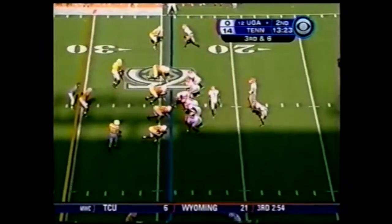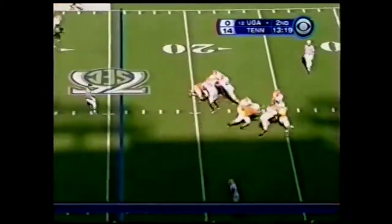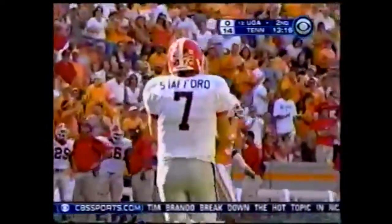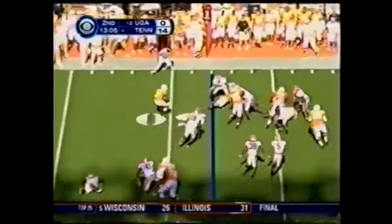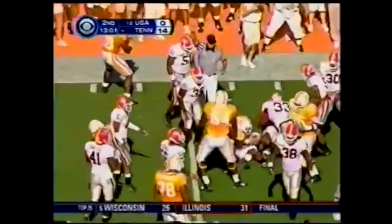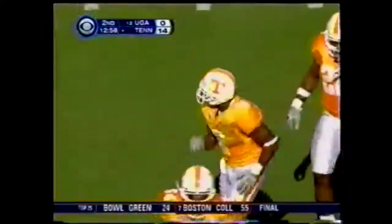Another big third down here in the first half for Georgia, down by a couple of touchdowns. Third down at six, shotgun. Stafford throws it over the middle — tipped and incomplete. Boyd nearly had a chance for the pickoff. And they pull it off here in Knoxville on first down and ten. Handoff far side — and it's Hardesty, his first carry, to the 44-yard line.